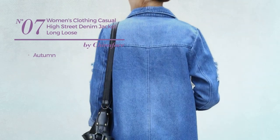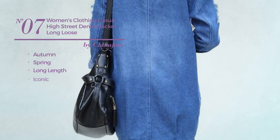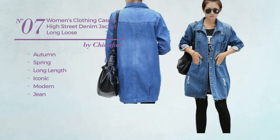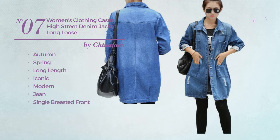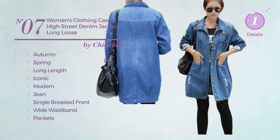Number 7: An Autumn Spring Long Length Denim Jacket. Featuring an Iconic Modern Influence, made of jean. This denim jacket includes a single-breasted front, wide waistband, and pockets. Available just in this color.